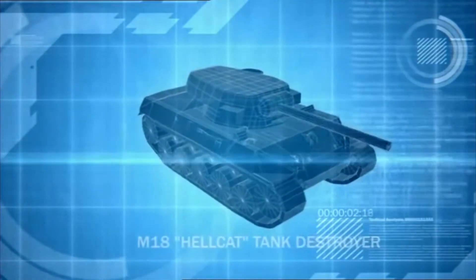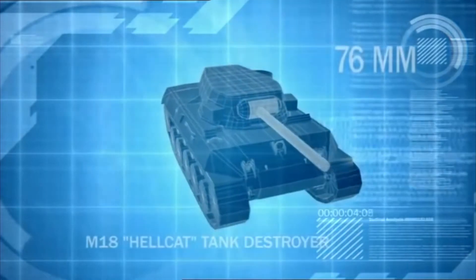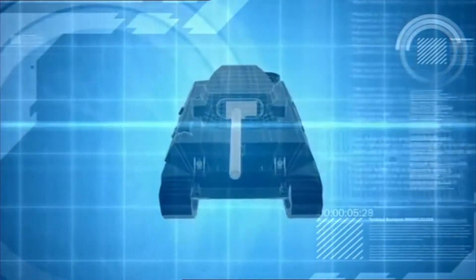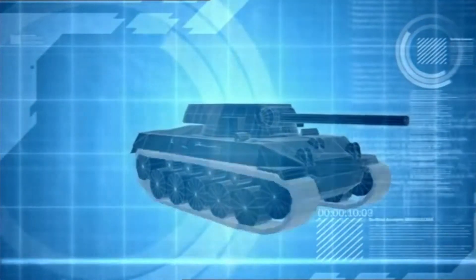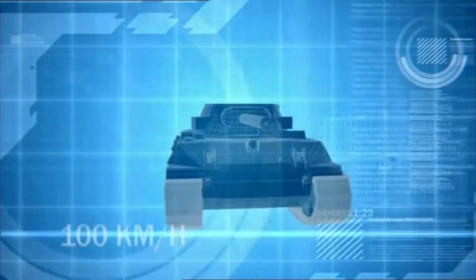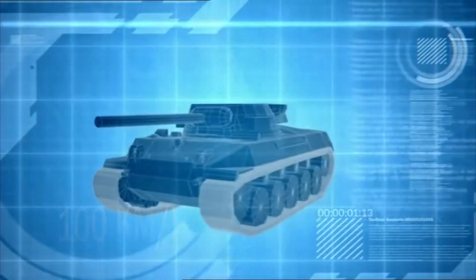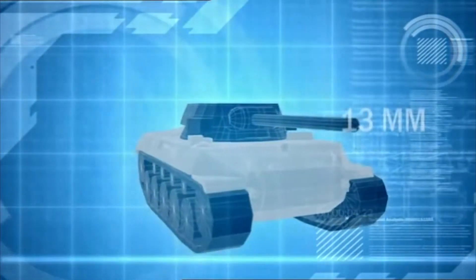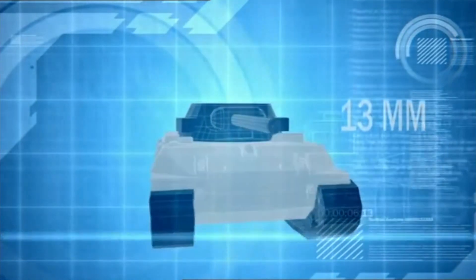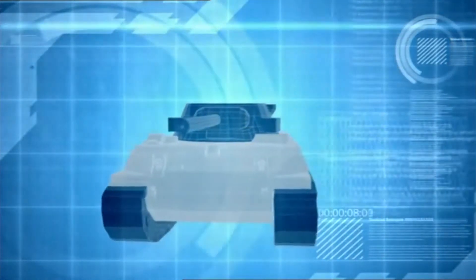Armed with a high-velocity 76-millimeter cannon, the Hellcat is designed to quickly engage and destroy enemy armor. It has a top speed of close to 100 kilometers per hour, but that speed comes at a cost. The Hellcat's armor is only 13 millimeters thick, making it highly vulnerable to enemy fire.